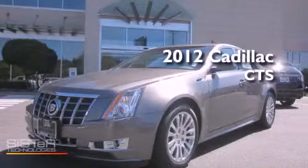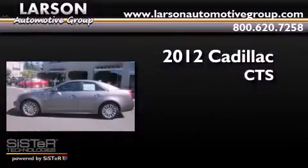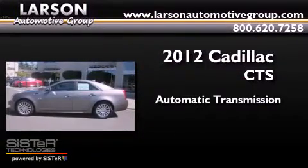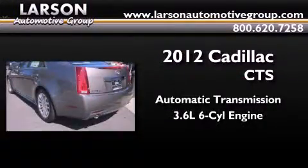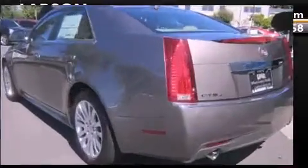This is a brand new 2012 Cadillac CTS. This car has an automatic transmission, a 3.6-liter V6, and the added capability of four-wheel drive.